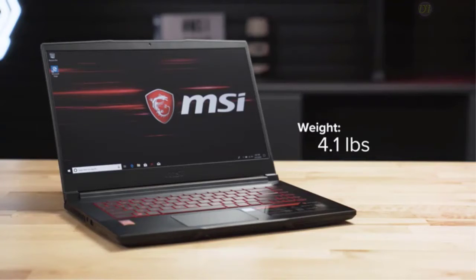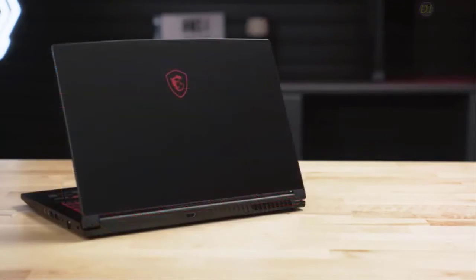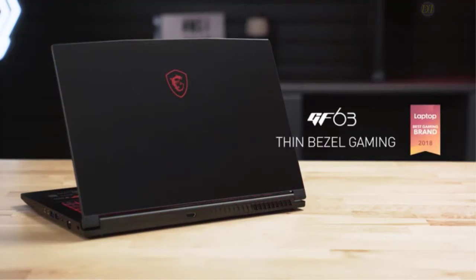Overall, for gamers who want to play the latest games on high graphics settings and are looking for a more powerful GPU but don't want to spend a fortune, the MSI GF63 is a great budget gaming laptop.